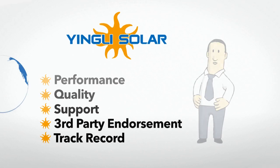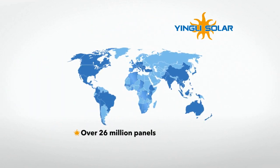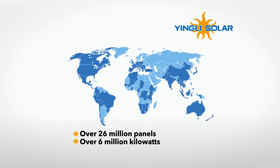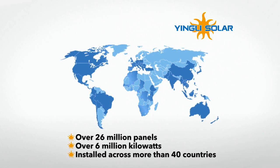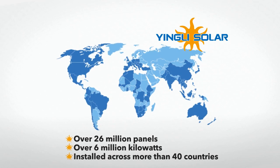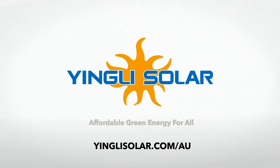As the world's largest solar panel manufacturer, with over 26 million panels and over 6 million kilowatts installed across more than 40 countries, Yingli Solar is committed to ensuring our customers receive the most electricity for their money over the life of their solar panels.